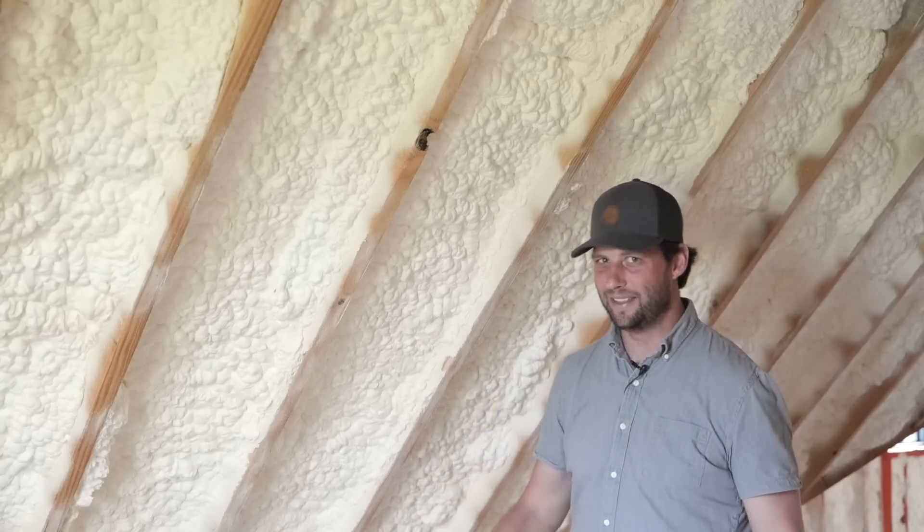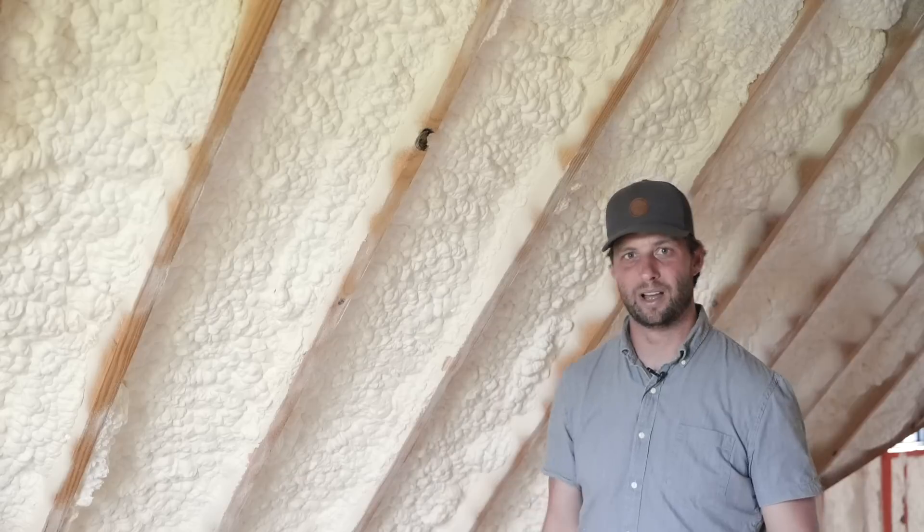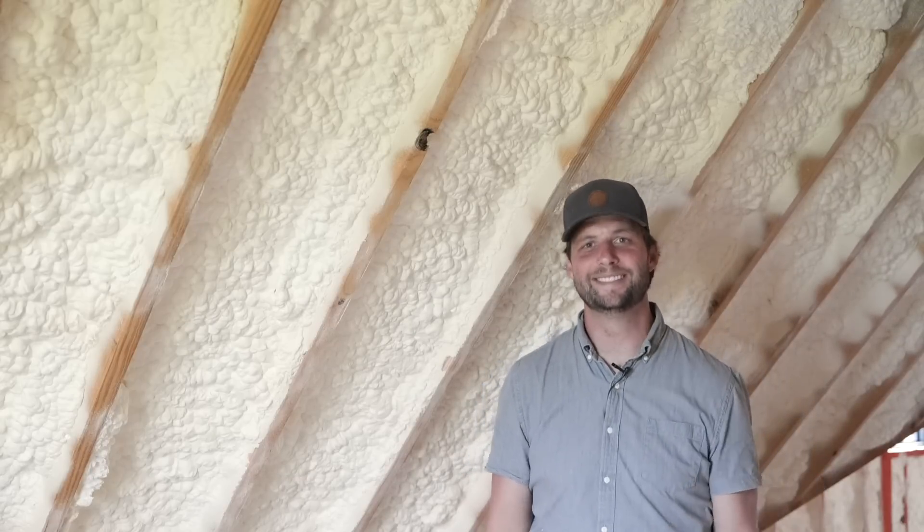So why did I completely negate the benefits of my LP TechShield Radiant Barrier by putting spray foam up against it? Let's find out today on Smith House.